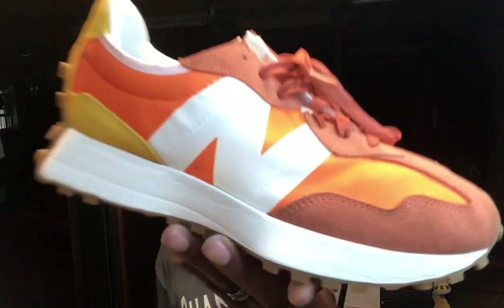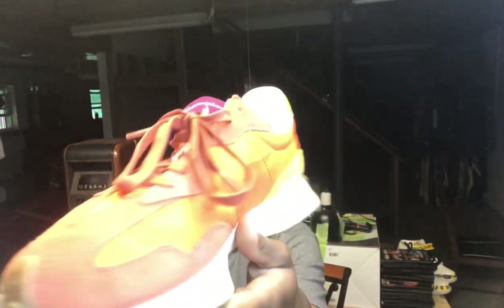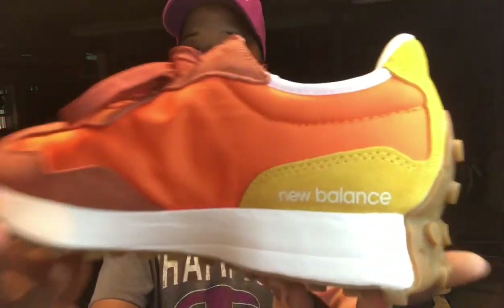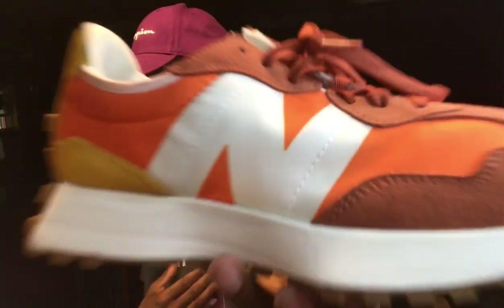This is the New Balance 327. My new respect for New Balance has come from the new models they've been putting out, and this one also has that vintage, futuristic, retro type look. I grabbed a few of these that I like. That orange and yellow combination — certain color combinations I love personally — so I had to grab them.